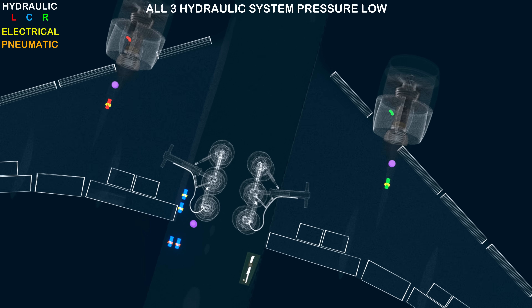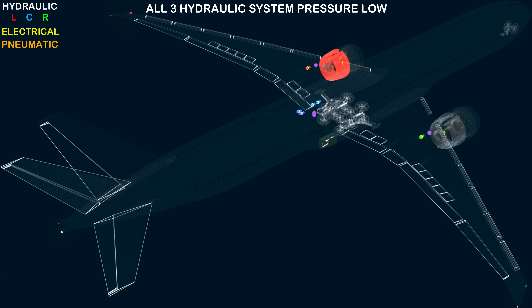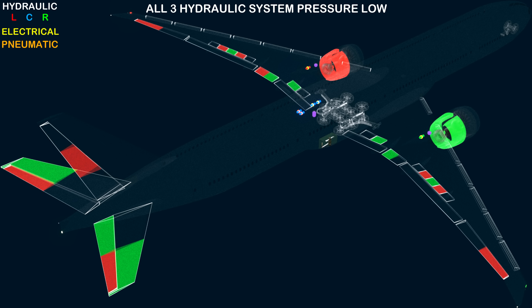Of the total aircraft hydraulic load, the left system can operate the left engine thrust reverser, left and right aileron, left flapperon, and spoilers 2, 4, 11, and 13, as well as the left and right elevator and the rudder. The right system can operate the right thrust reverser, left and right flapperon, spoilers 3, 6, 9, and 12, the right elevator, trimmable horizontal stabilizer, and the rudder.